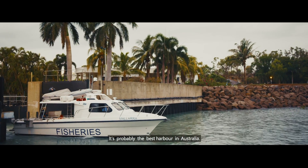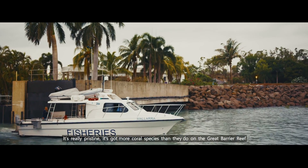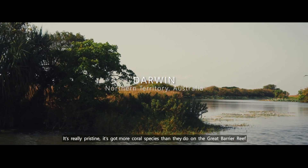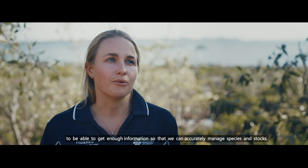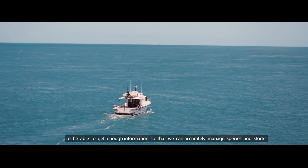It's probably the best harbour in Australia, really pristine. We've got more coral species than they do on the Great Barrier Reef, and that's why we need research projects that can ID species accurately to be able to get enough information so that we can accurately manage species and stocks.